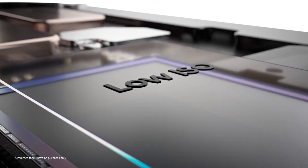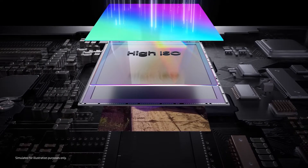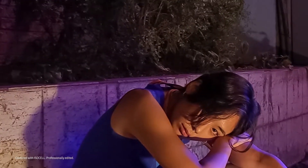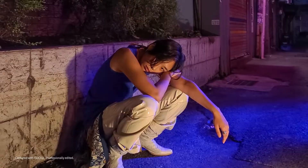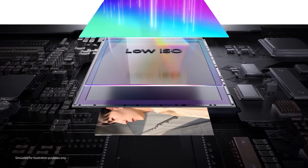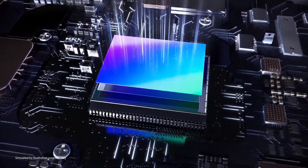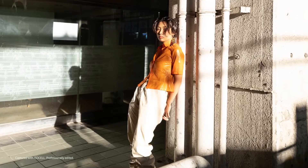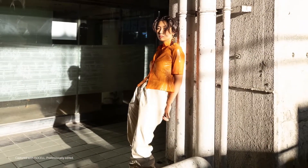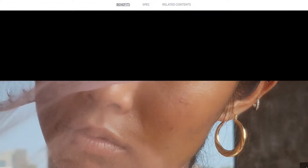For ultimate low-light photography, the ISOCELL HP1 features an all-new Chameleon Cell technology — a pixel-binding technology that uses a 2x2, 4x4, or full pixel layout depending on the environment. In bright outdoor environments, the sensor's 200-megapixel capability can capture ultra-high-definition photography on mobile devices.